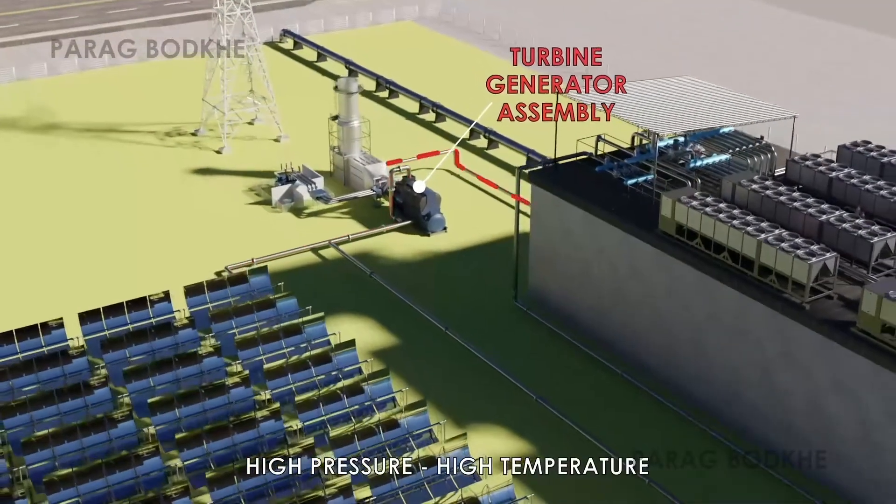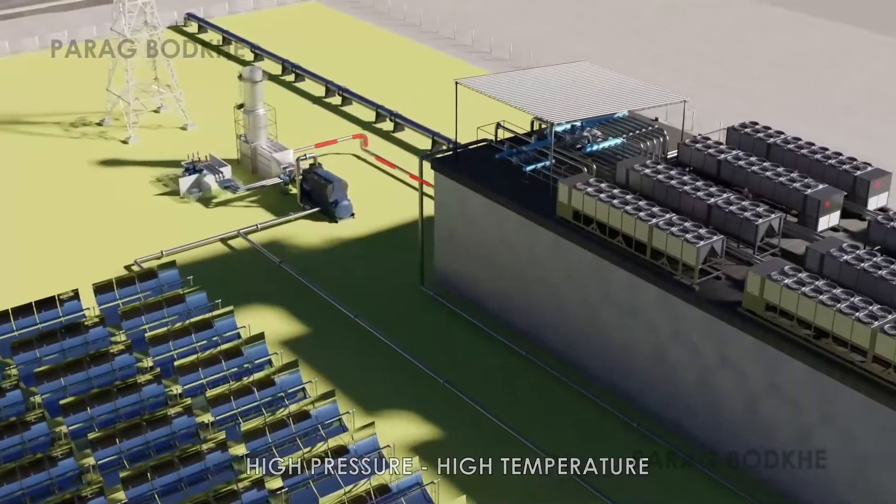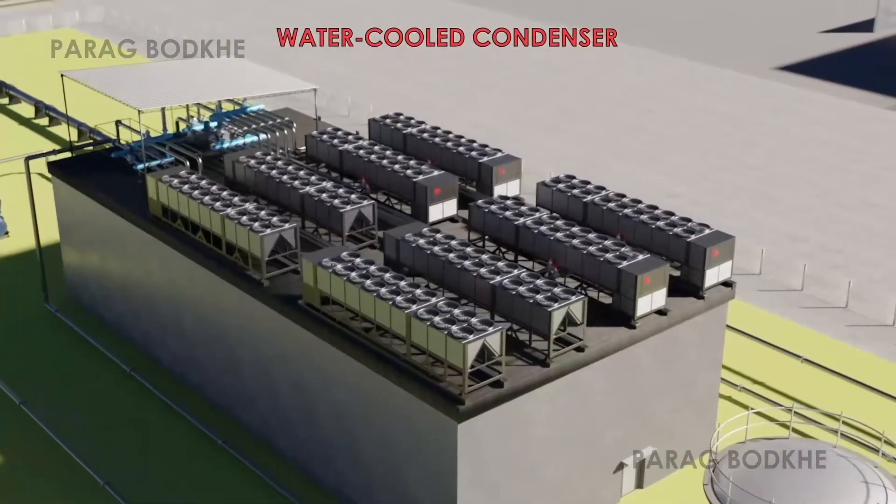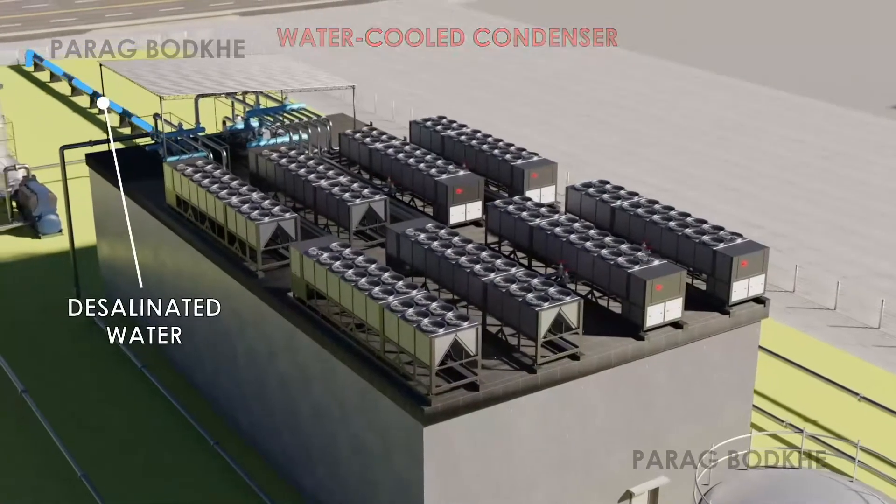Upon exit from the turbine, the steam is cooled by the afferent seawater in the water-cooled condenser and converted into desalinated water.